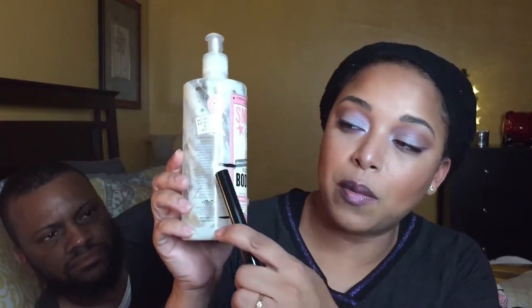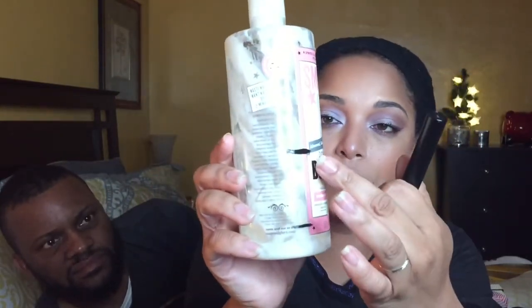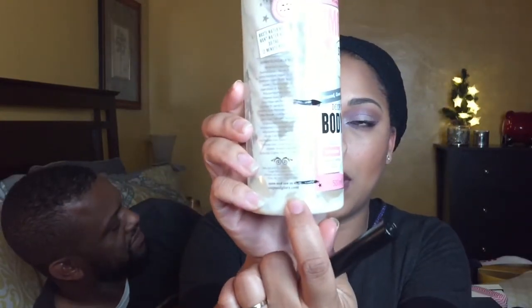My husband also helped empty out the Curlade Moisture Butter. Another empty is the Soap and Glory Smooth Star Deep Moisture Body Milk. This is where we started in update one, and we are almost done with it.